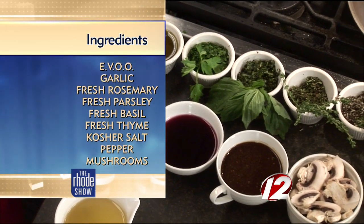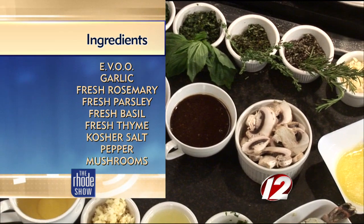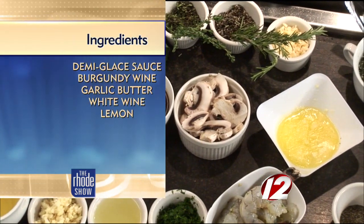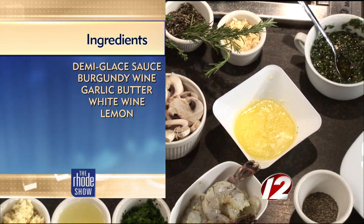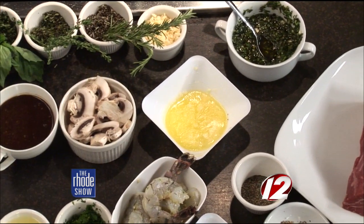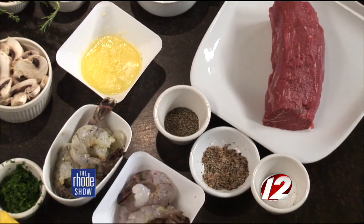The marinade for the Chateaubriand filet is going to be olive oil, fresh chopped parsley, fresh chopped basil, fresh chopped thyme, fresh chopped rosemary, and fresh garlic. It already smells phenomenal in here just with the list of ingredients. And for the shrimp, it's marinated in garlic, white wine, lemon, and fresh parsley. And we're going to do a mushroom demi-glaze with fresh mushrooms, a demi-glaze sauce, red wine, and garlic butter.